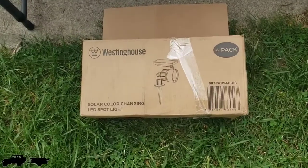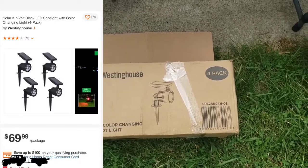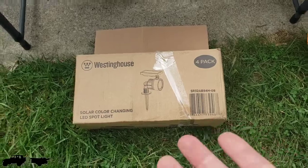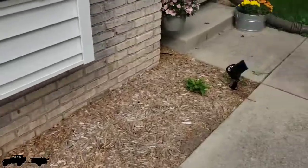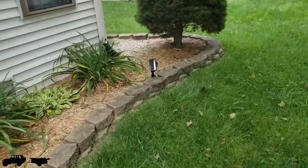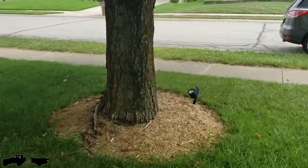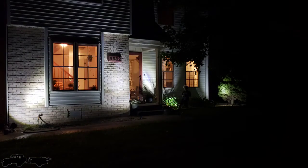We got these solar color-changing lights — four packs by Westinghouse. They're pretty cool, about $70. I actually set them up around the house just to see what they look like, since I've been wanting to buy some. I might just pay for them myself and keep them. I put one by the tree and I'll probably come out tonight to film what they look like.